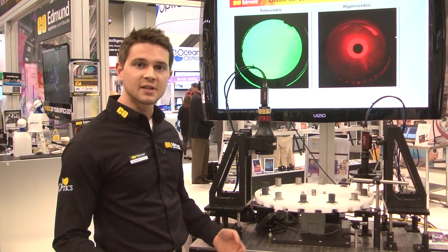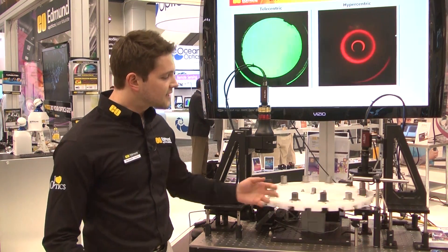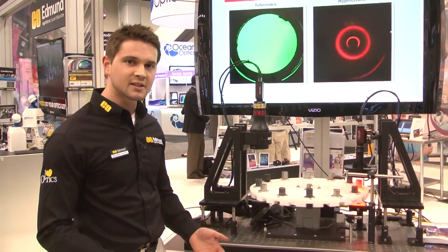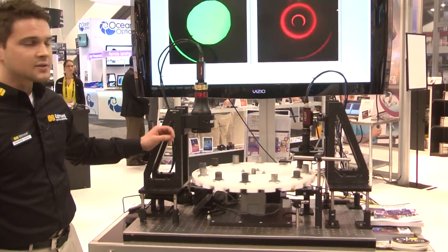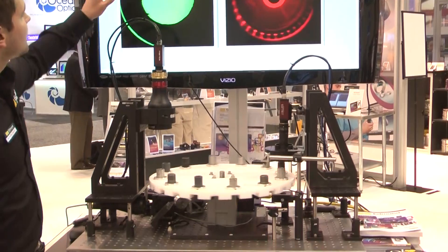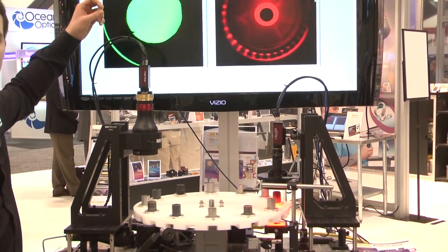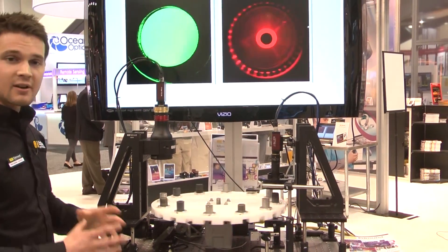One of the places that optics can go is in inspection lines. What we're doing right now is showing several different pipes made out of several different materials, with different inner diameters containing different features. We're showing a telecentric lens with collimated illumination, which very accurately reveals any burrs or occlusions.